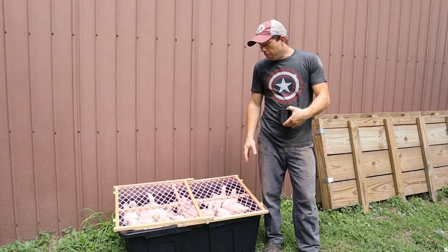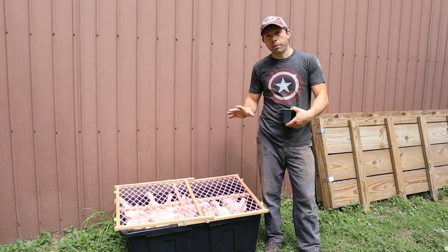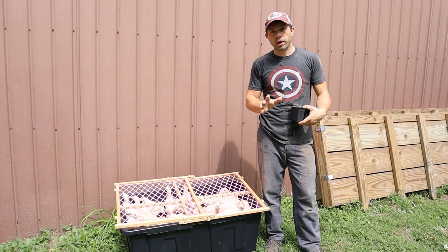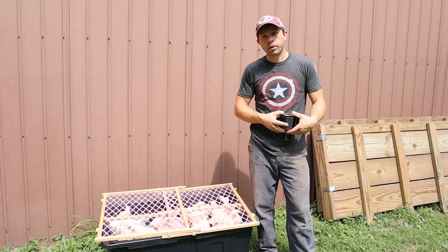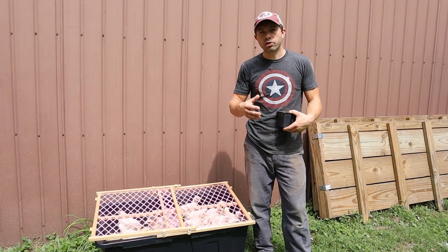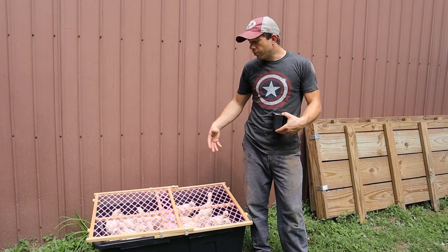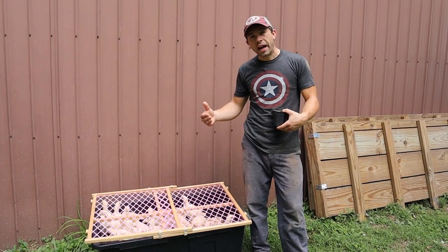There were a couple right out of the gate, and this happens — back when we raised thousands you always get a few that look a little runty and they usually die within the first day or two. That's what happened: we had one that died within 24 hours and another that died a day or two later. You can just tell there was something wrong with them; they're lethargic. But the rest of these have looked really good and they look pretty even as far as size goes.